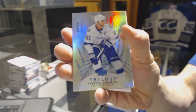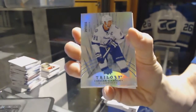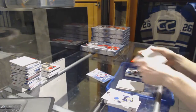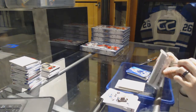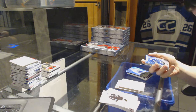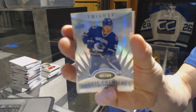Radiance Blue number to 233 for the Tampa Bay Lightning, Steven Stamkos. Radiance Blue rookie number to 499 for the Vancouver Canucks, Bo Horvat.